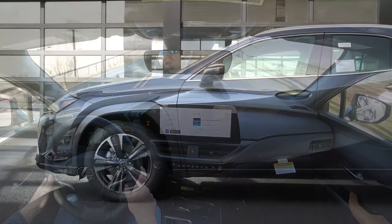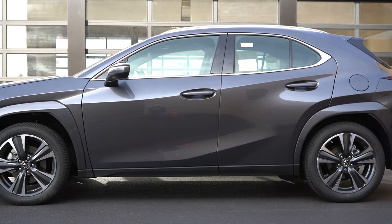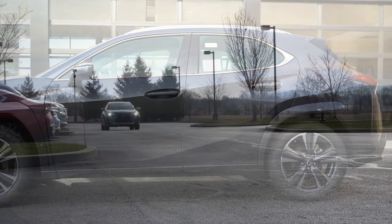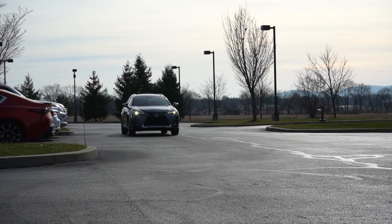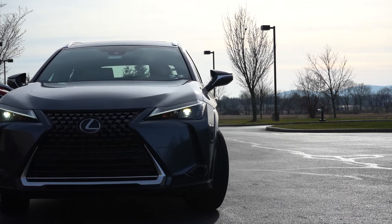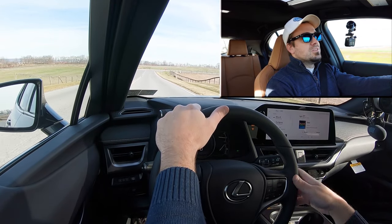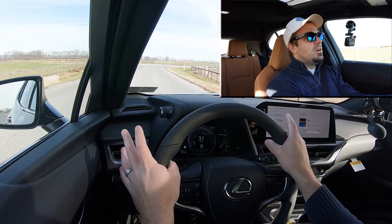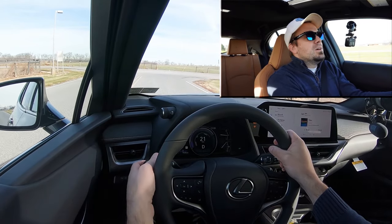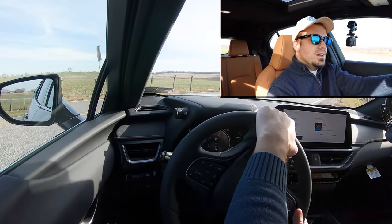Touching on suspension and handling: up front you get an independent MacPherson strut front suspension, and in the back independent multi-link rear suspension with gas-pressurized shock absorbers. If you go with the F Sport Handling, you also get an adaptive damping suspension that monitors each shock absorber individually, adjusting to the road for a smoother ride while also tightening up the suspension during heavy cornering. Overall ride quality is not as smooth as the TX 350 I just drove, so you do tend to feel a little bit more of the road, but it's nothing that will personally bother me.